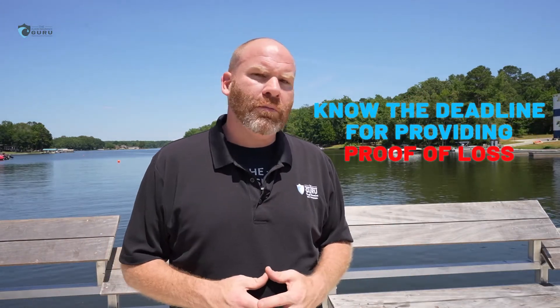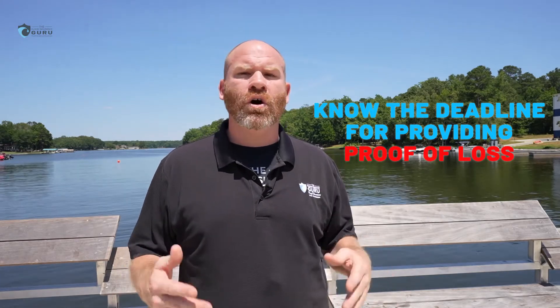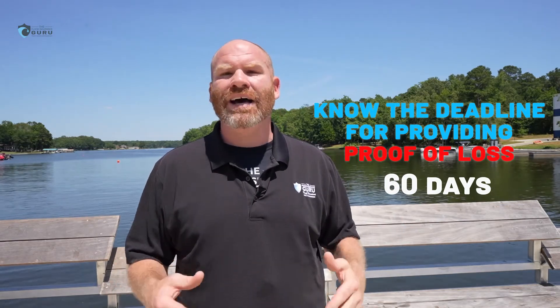The last thing is knowing the deadline for providing a proof of loss. Generally with most private flood insurance companies or even the National Flood Insurance Program, you've got to provide what's called proof of loss within 60 days. This is very important because we've seen people file at 61 and 62 days who were denied on their claim because they did not provide proof of loss within the amount of time. So these are three things you want to do if you were impacted by the Montana flood disaster in June 2022.